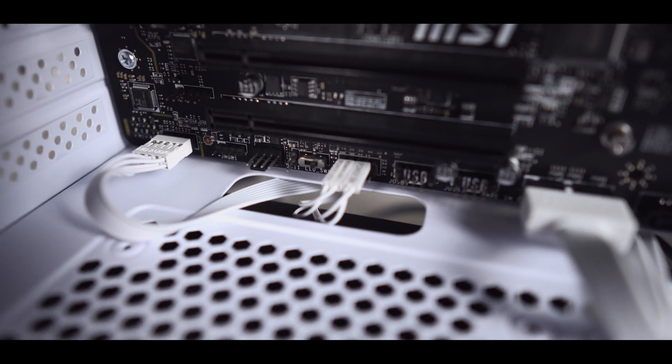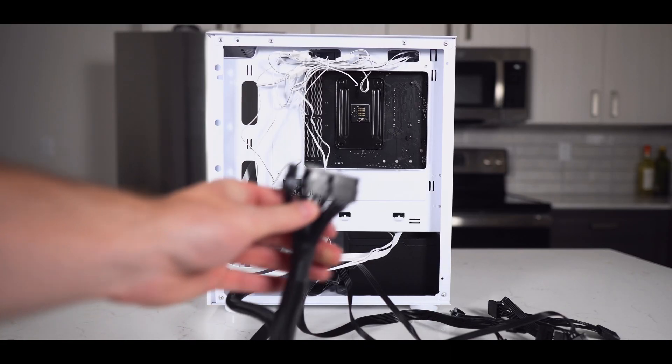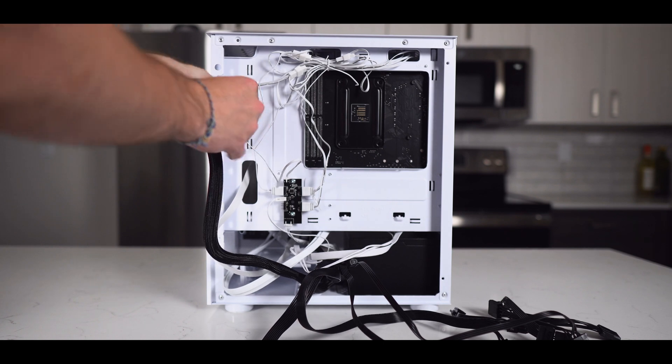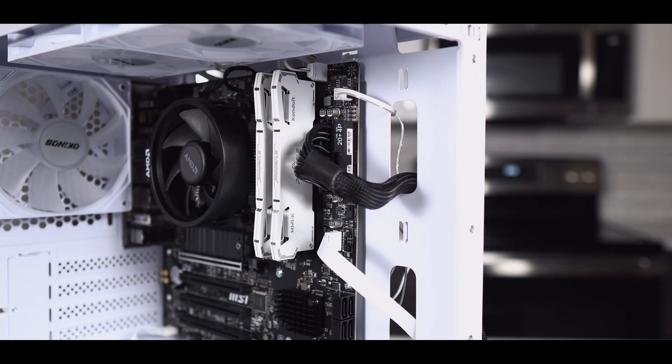And here's a close-up. Now we're going to move on to the cables coming out of the power supply. Starting with the huge 24-pin power connector — route it through the top middle cutout and plug it into the connector on the upper right side of the motherboard. The notch on the connector should be facing the right side of the motherboard.